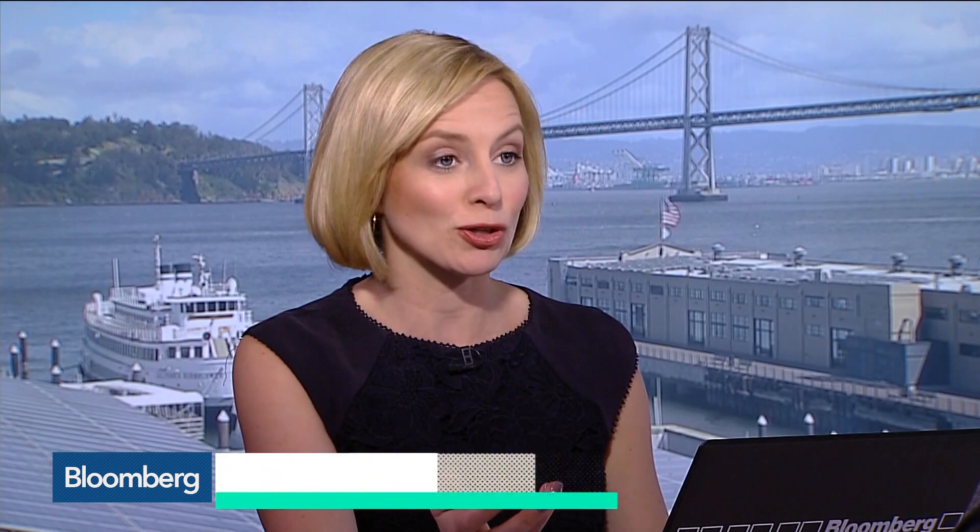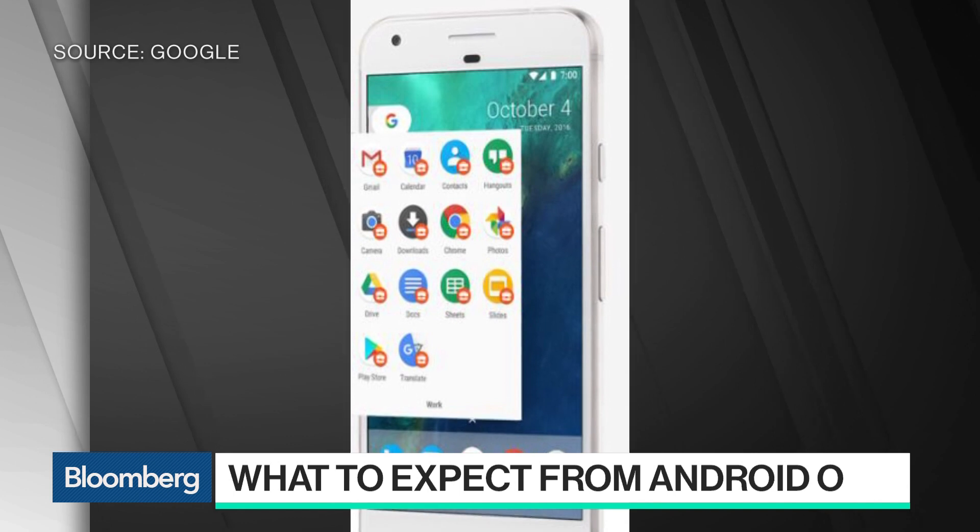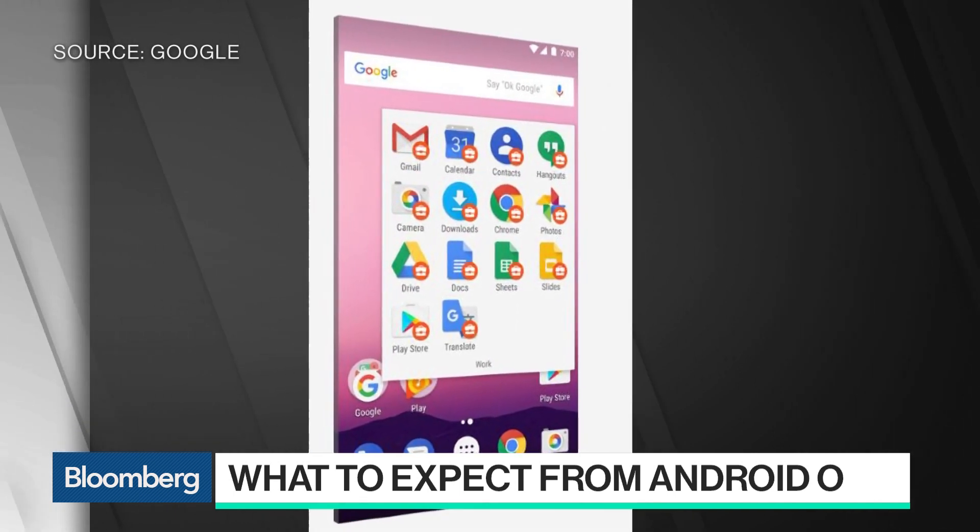We were just talking about the update to the Android operating system — will that have a keen focus on security? Absolutely, there are a number of important security features in the new version of Android, as there have been in the last several releases. One of the most important features that has received a lot of attention is encryption. The report shows that encryption rose to almost 80% of Android 7.0 users — the release that went out last year — so a hundred million users now have encryption turned on by default, including in those areas of the world that previously just haven't had access to that kind of protection.